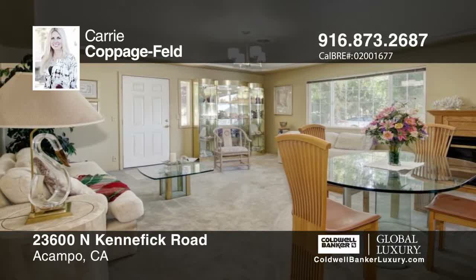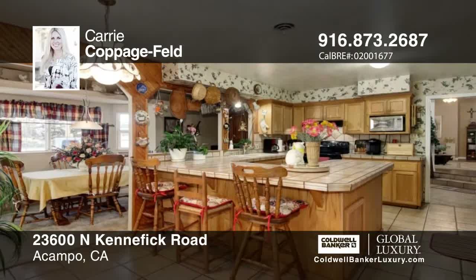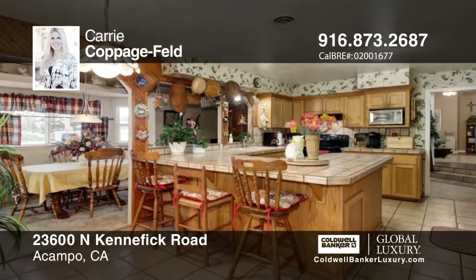Welcome home to your private oasis. This property offers three bedrooms, two and a half baths and an updated family room, master bedroom and bath.